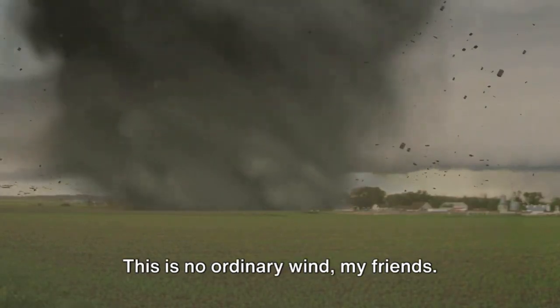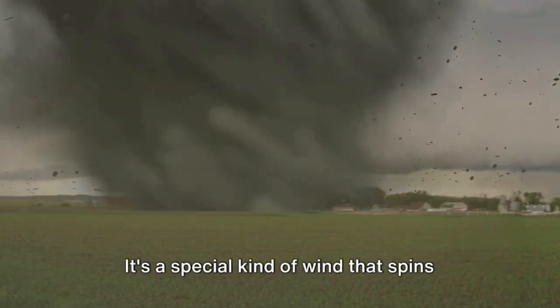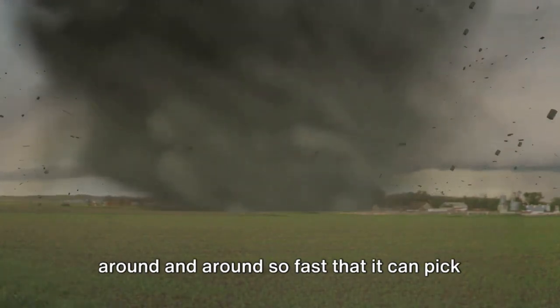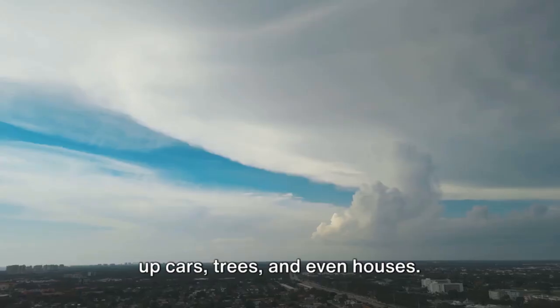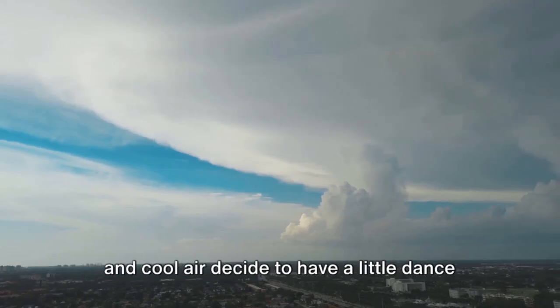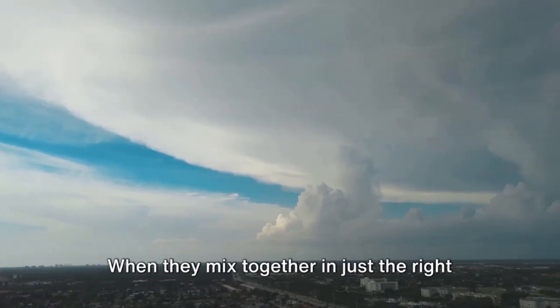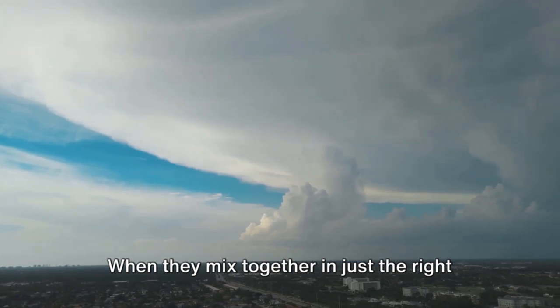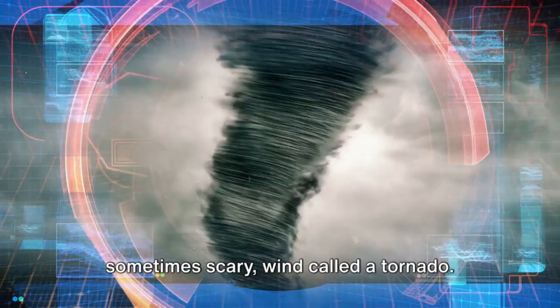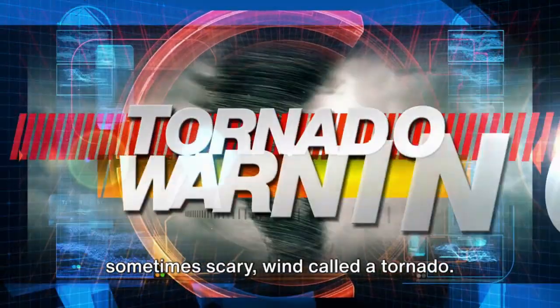This is no ordinary wind, my friends. It's a special kind of wind that spins around and around so fast that it can pick up cars, trees, and even houses. This weather marvel happens when warm air and cool air decide to have a little dance in the sky. When they mix together in just the right way, they create this amazing yet sometimes scary wind called a tornado.